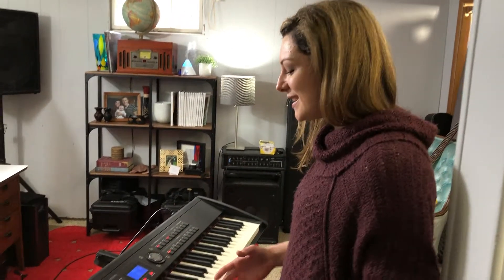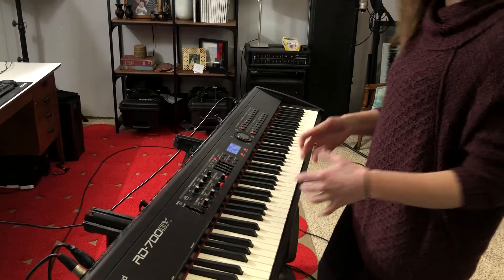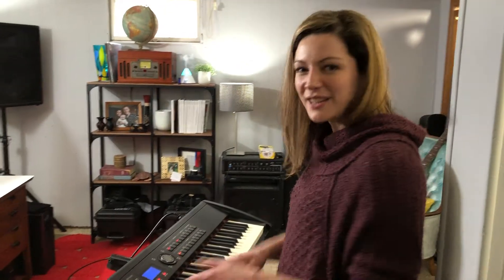A big one for me is velocity. I can really lay into the keys and then do a little less if I wanted to be softer.